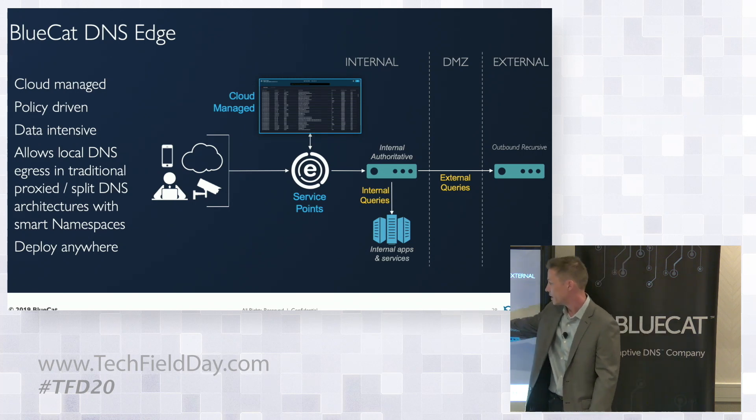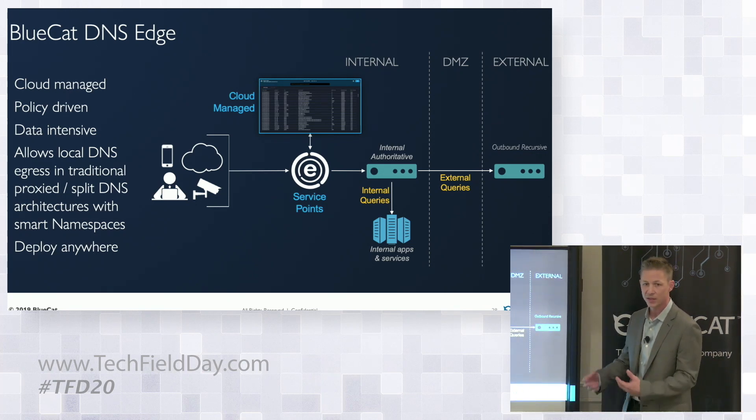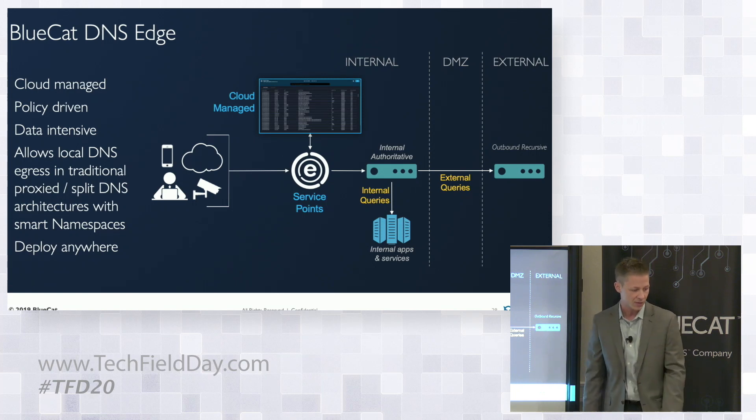By sitting at this first hop and examining all these queries, we're able to see all the traffic going out to a potentially outbound recursive server and apply policy right away at that first hop.